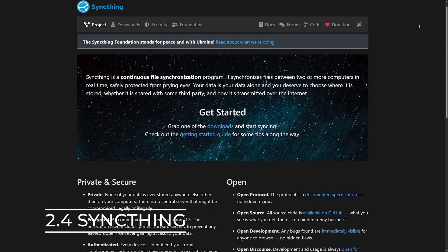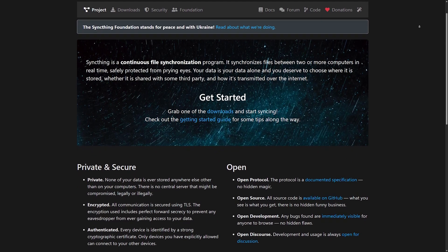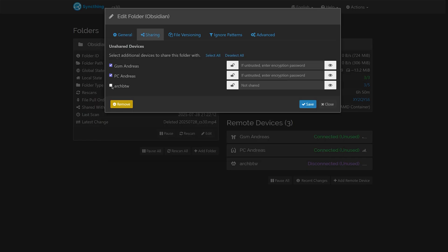Next up I run Syncthing to synchronize my Obsidian vault to all my devices. It runs on my server, my PC, my laptop, and my phone, and it constantly synchronizes all my folders and files in my Obsidian vault. It has a really nice web GUI and it's really easy to set up and configure.